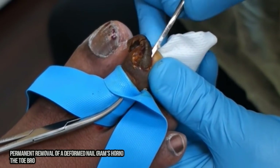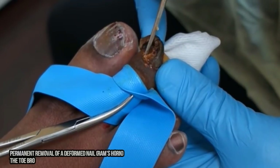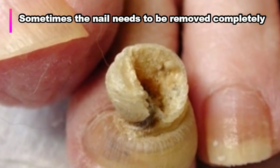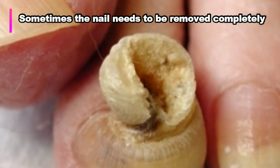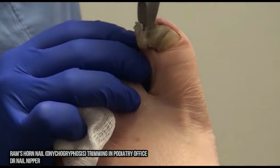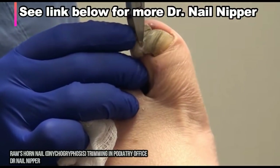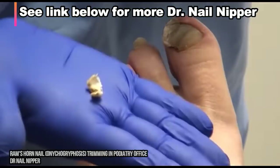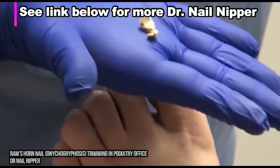In severe cases, it may be in the best interest of the patient to have the nail removed completely. If you want to see more in-depth treatment of ram's horn nails, check out Dr. Nail Nipper's page. We'll leave a link in the description below.